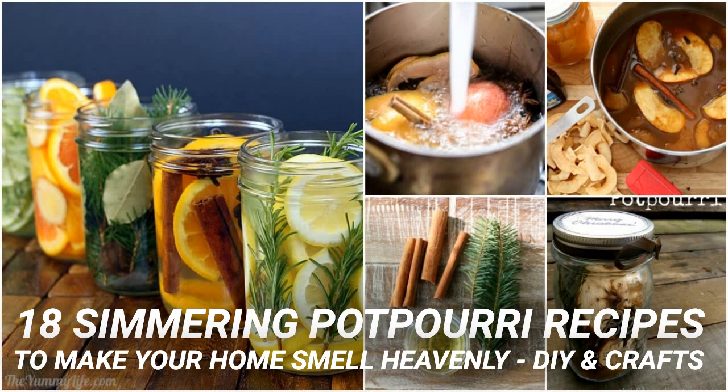Apples and pumpkin really are the scents of the season. I love this recipe that has apple cider and canned pumpkin, along with cinnamon sticks, nutmeg, cloves and vanilla. It will smell like you've been baking wonderful holiday treats all day, and you can simmer this for hours by just adding in a bit more water when it starts to get low.